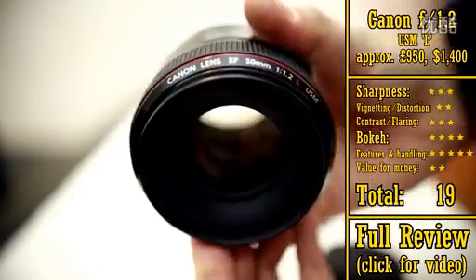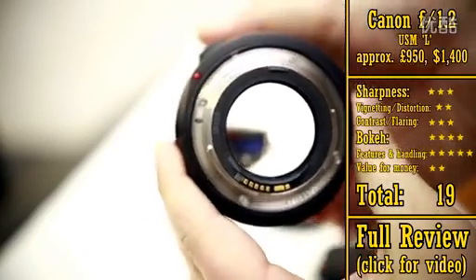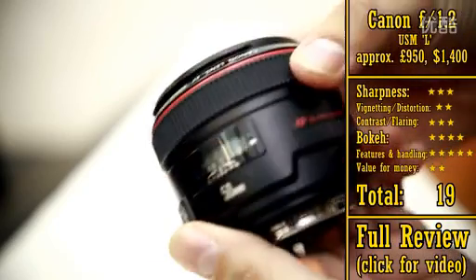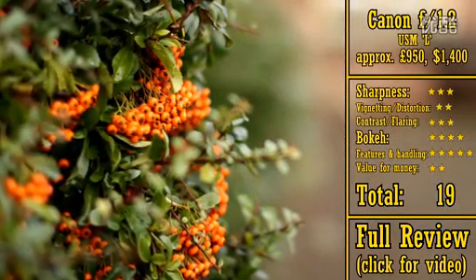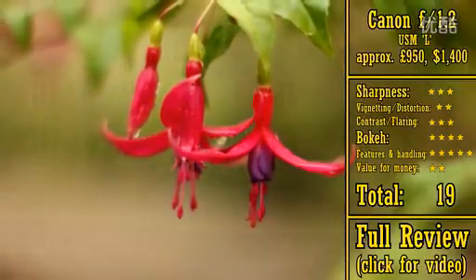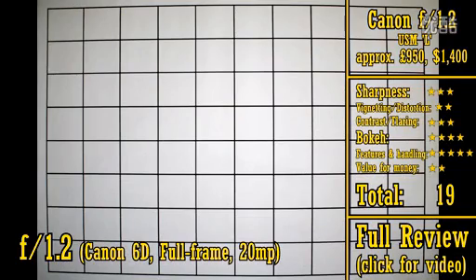It's the only f1.2 lens on this list, and you certainly have to pay for that extra brightness — this lens costs about £950, or US$1400. While f1.2 is a very bright maximum aperture, do bear in mind that it only lets in about 33% more light than an f1.4 lens, and only gives you 33% more out-of-focus background. That's not a big difference. Anyway, this Canon lens is not the sharpest around. On a full-frame camera, its corners are really very soft, and it suffers from strong vignetting and some barrel distortion.